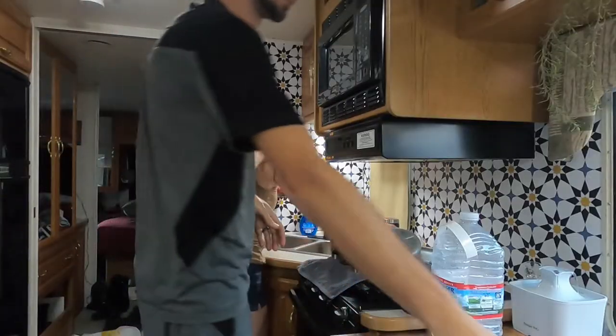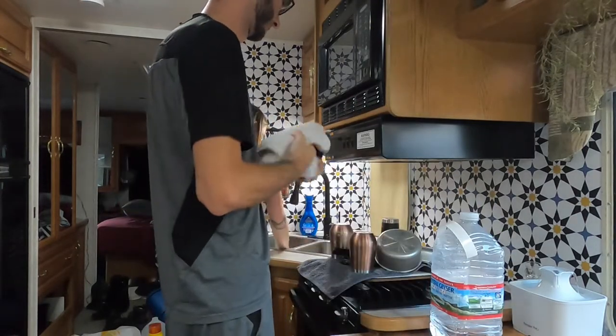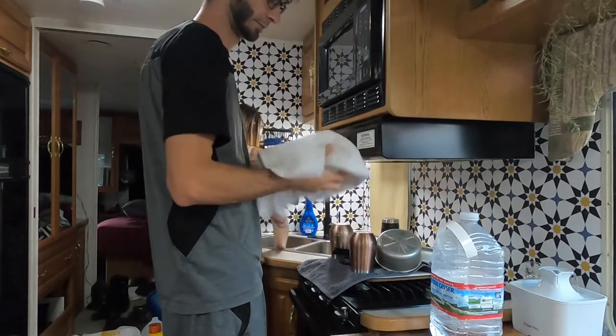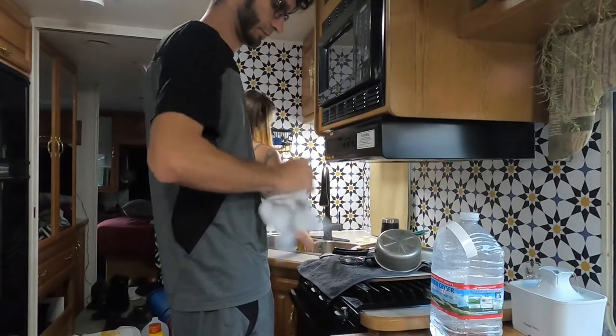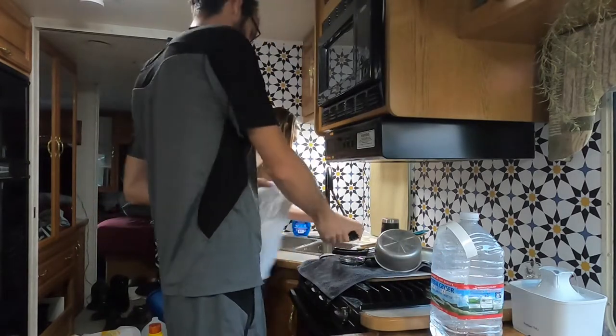Now my awesome husband is going to help dry the dishes. We've tried both washing and rinsing together, but the sink area is just so small that it makes it uncomfortable. Usually one of us will wash while the other one dries, and it just makes it really easy.